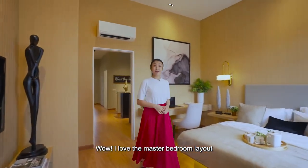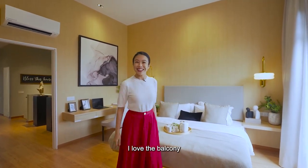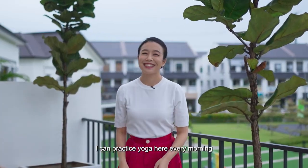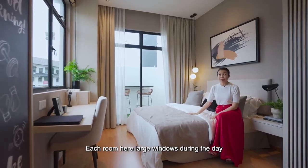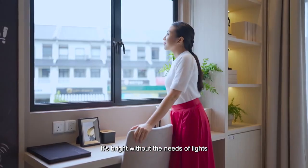Let me bring you upstairs. I love the master bedroom layout, and I love the balcony — I can practice yoga here every morning. Each room has large windows, so during the day it's bright without needing the lights on.